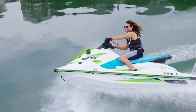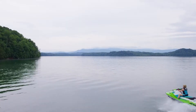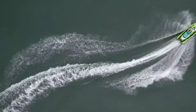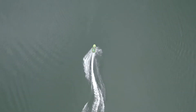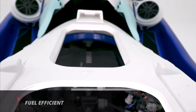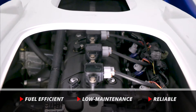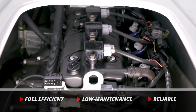The hallmark of the EX-Series is its lightweight, compact size, and exhilarating throttle response, delivered by our award-winning Yamaha TR1 three-cylinder marine engine. This 1049cc four-stroke motor is fuel-efficient, low-maintenance, and most importantly, it is the most reliable and durable engine in the rec-like class.